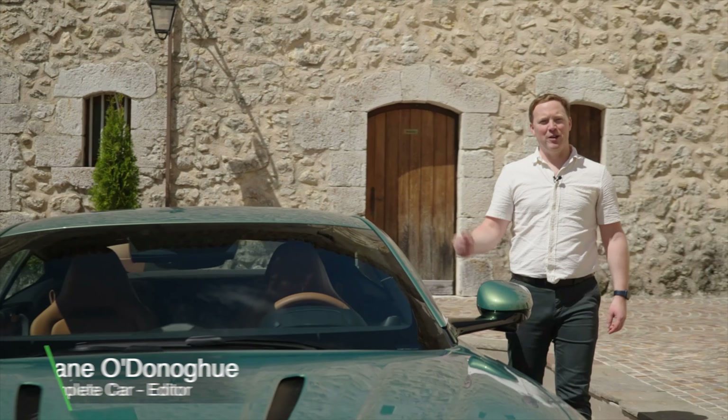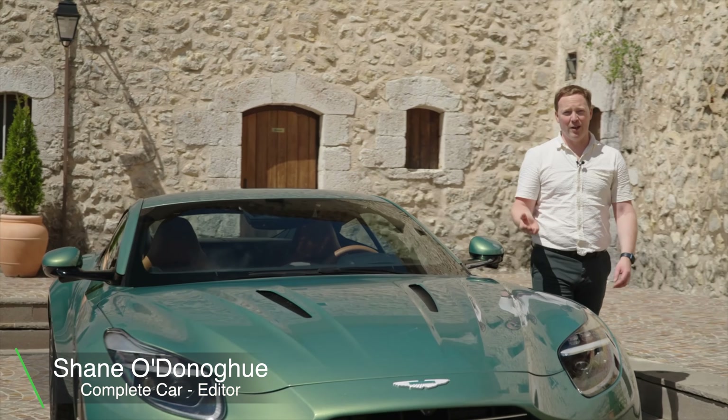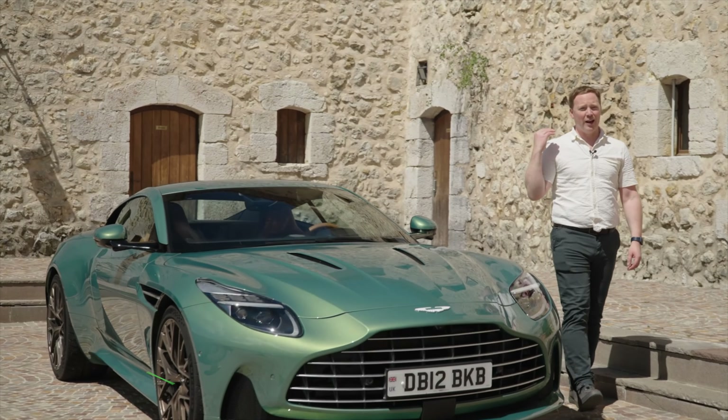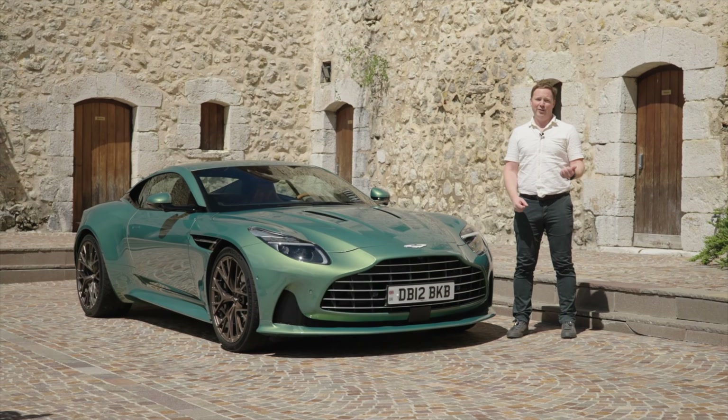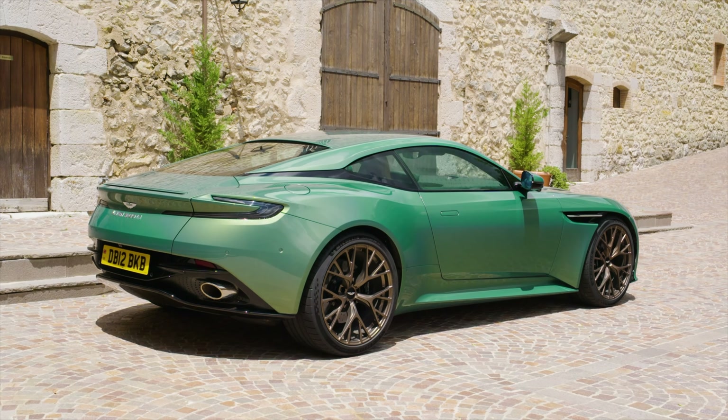This is the new Aston Martin DB12. It takes over from the DB11, but whereas Aston called that a GT — a Grand Tourer — it's coined a new catchphrase for this car: Grand is not enough. This is the world's first super tourer.